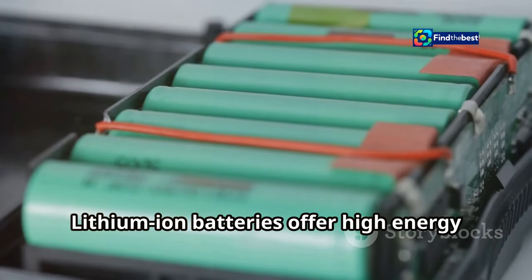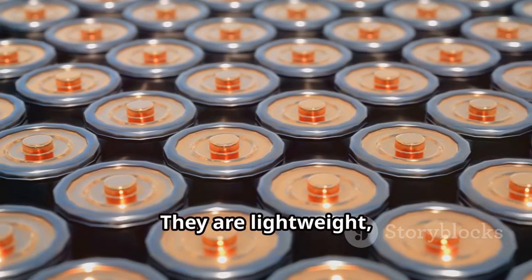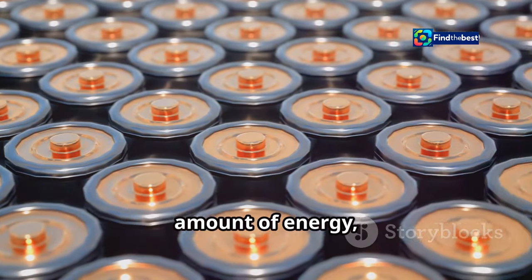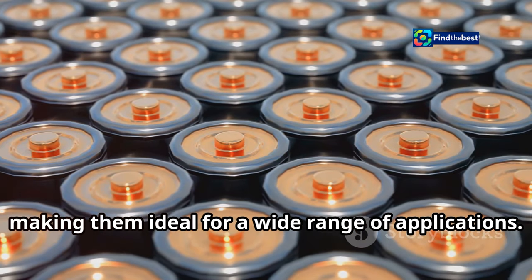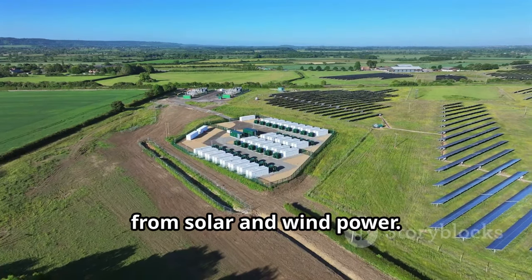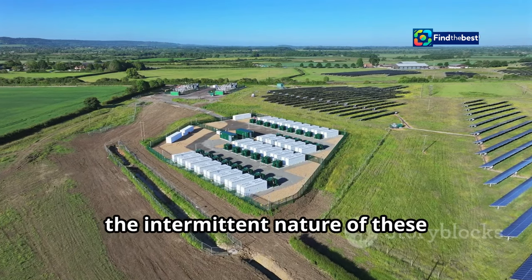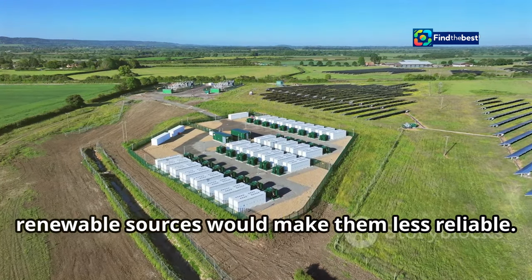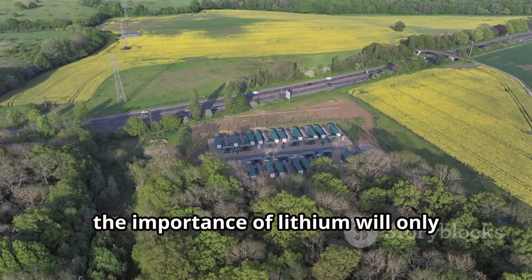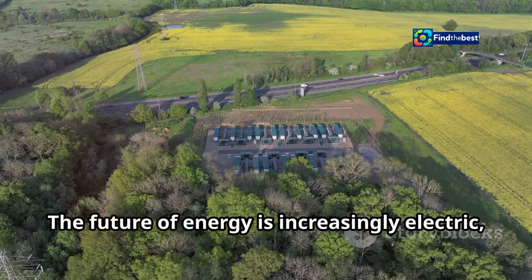Lithium-ion batteries offer high energy density and long lifespans. They are lightweight, rechargeable, and capable of holding a significant amount of energy, making them ideal for a wide range of applications. They are essential for storing energy from solar and wind power. Without efficient storage solutions, the intermittent nature of these renewable sources would make them less reliable.